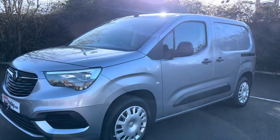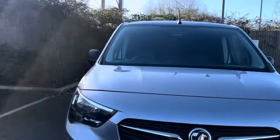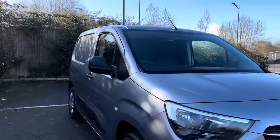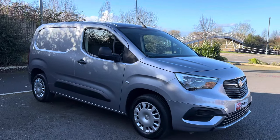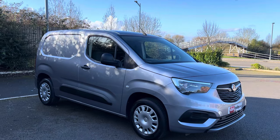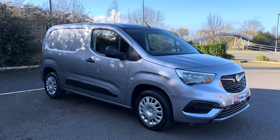For those of you that haven't seen any of our videos before, the purpose of our videos is to give you a warts-and-all video walk-around of the van so you get an idea of exactly what it is that you're buying, and then you can make that informed decision whether this is a vehicle for you or not. There are 50 to 60 photos of the van on our website as well, so feel free to cross-reference there.